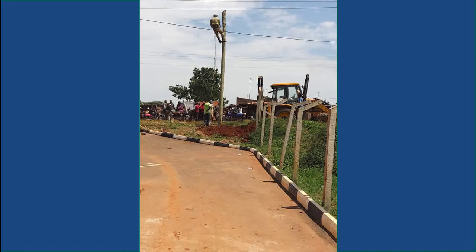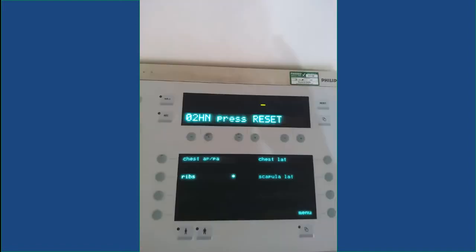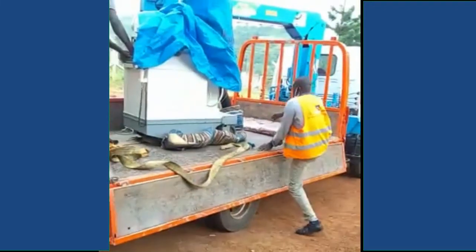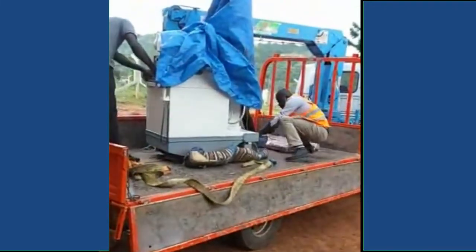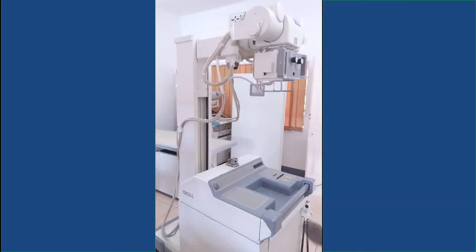Three-phase electricity was also needed. But sadly, even with all this effort, the X-ray failed to work. Some repair work was carried out, but to no avail. It was Patrick Poole of the Poole Foundation who came to our rescue by purchasing a small portable X-ray, which could work in tandem with the Philips full body X-ray and CR.